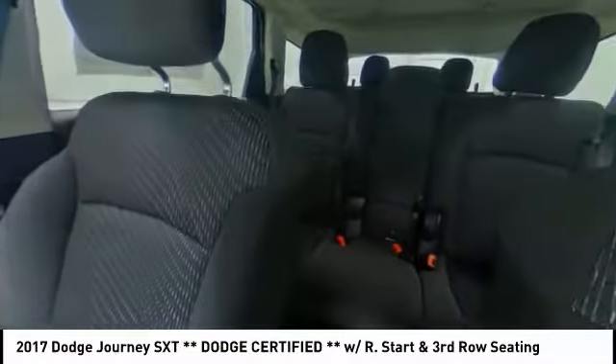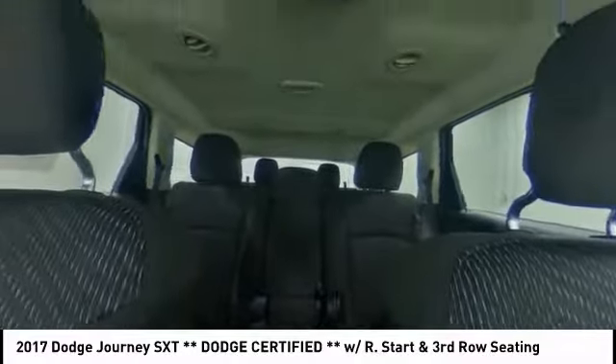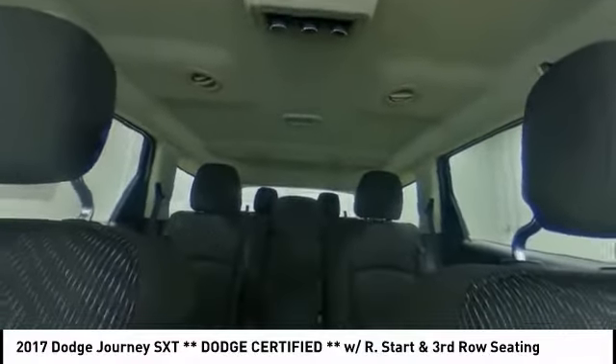Steering wheel audio controls, adjustable steering wheel, power steering, driver airbag, aluminum wheels, and cruise control.